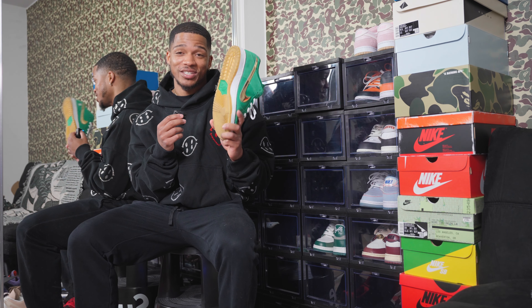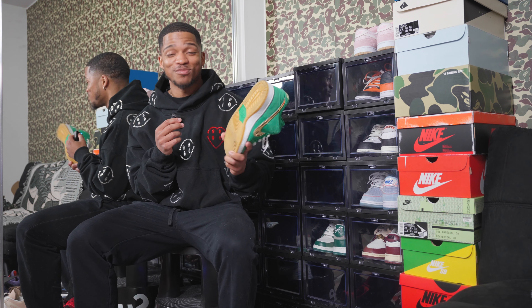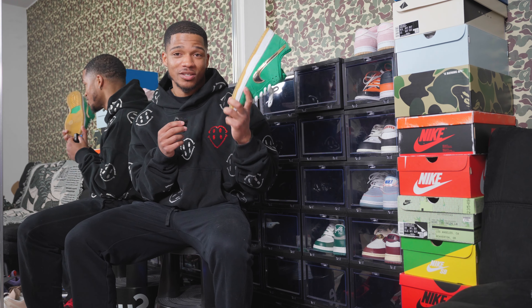The St. Patrick's Day Dunks in a size 10 are $2,226 on GOAT right now. I can't even process that. $2,226 for this shoe right here. Let's move on before I say something stupid like I'm gonna sell them.